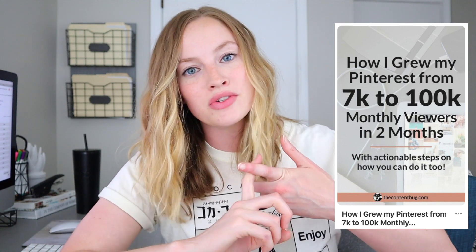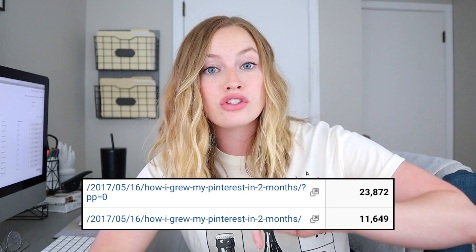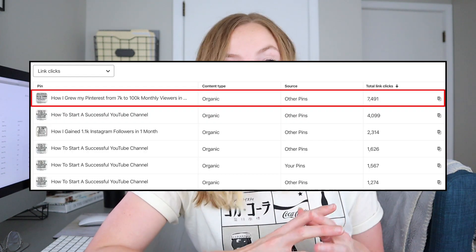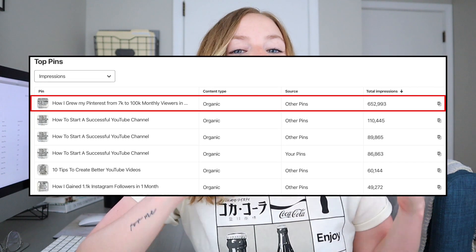Now let's jump to the last pin, because I really want to get to the strategies. The Pinterest pin has received over 35,000 page views in the last two years — it was launched in May of 2017. It has received 7,000 clicks on Pinterest in the last six months, and 652,000 impressions on Pinterest in those six months.